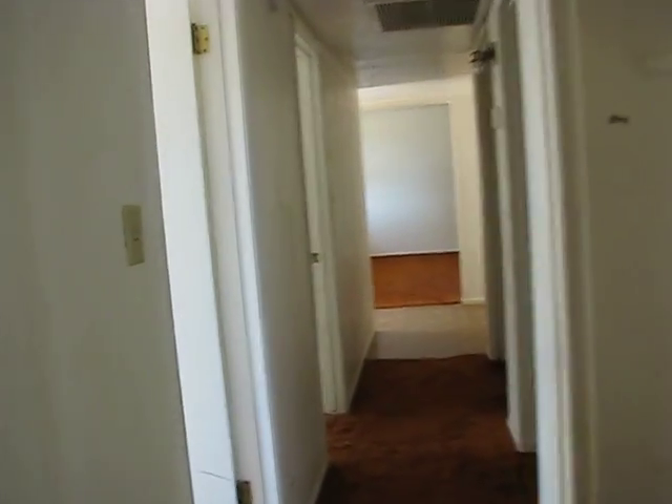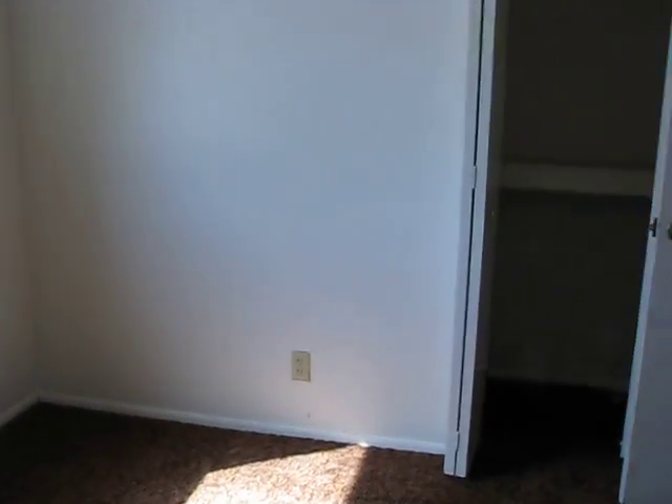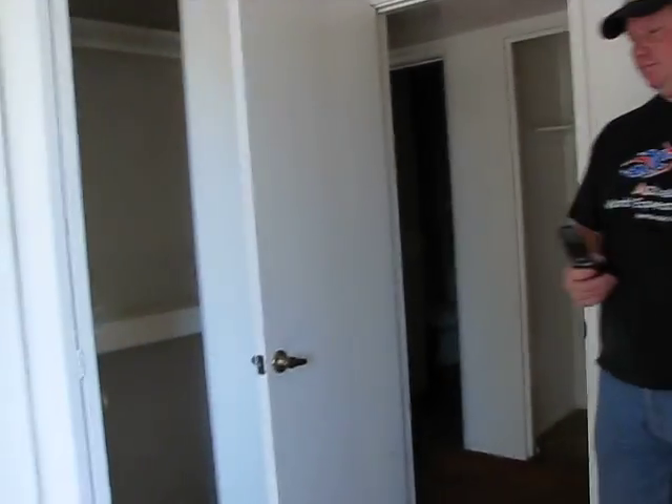They're back in the hallway. Here's our laundry room — we're getting a new washer and dryer. Here is another bedroom. This is probably going to be where I put my briers and stuff. The bedrooms are smaller than our current house, but there's more of them.